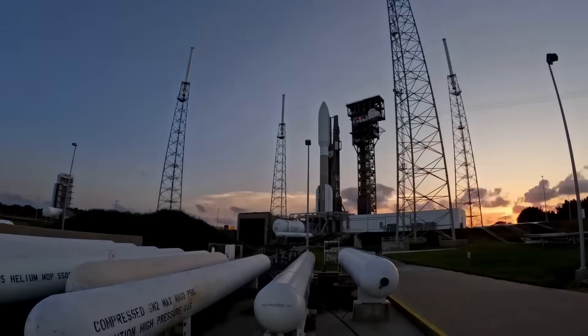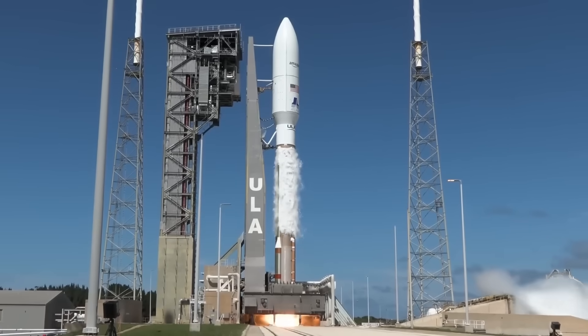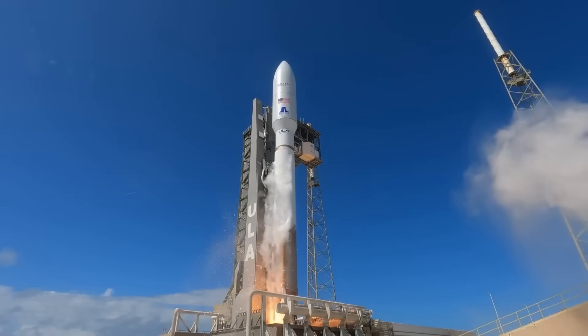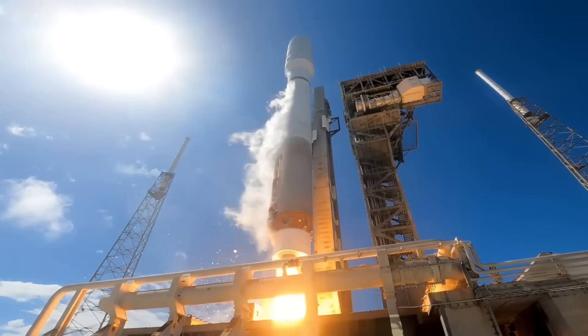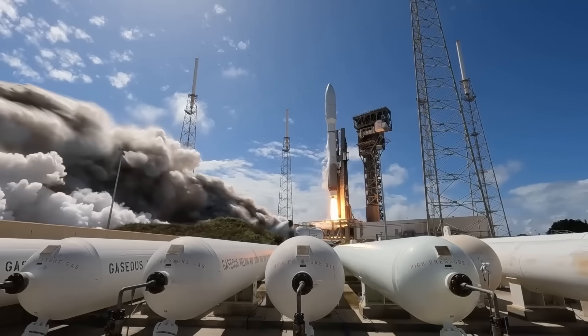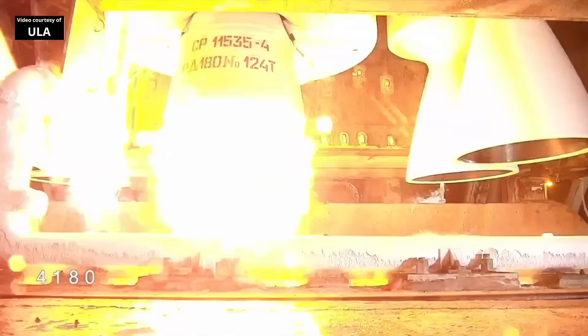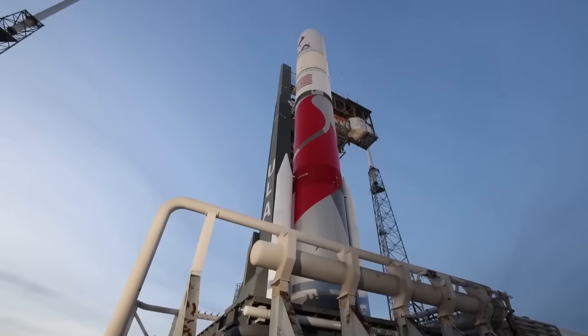The problem is that Atlas V is retiring. Only a few rockets are left, and once they fly, the system is gone for good. One of the main reasons is the engine — the RD-180 is a Russian-built engine, and the United States decided years ago that national security missions should not depend on foreign hardware. Because of that, ULA was forced to move away from Atlas and create a new fully American rocket, which became Vulcan.